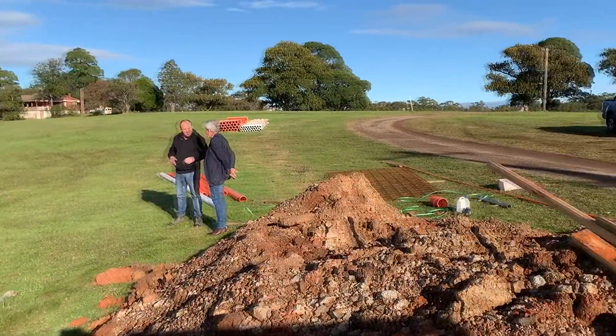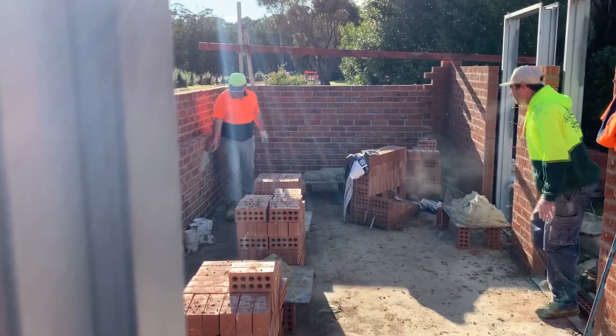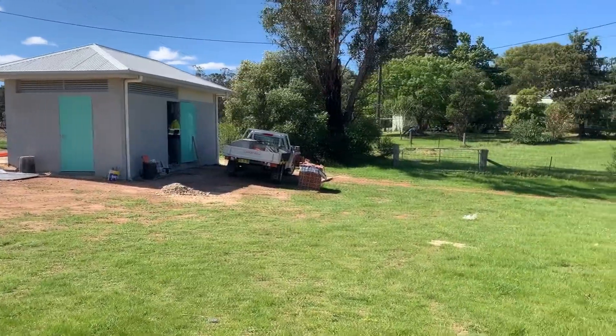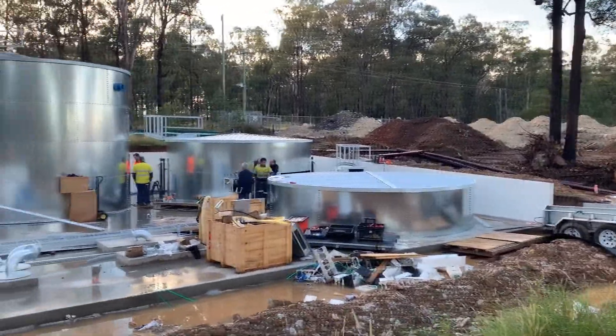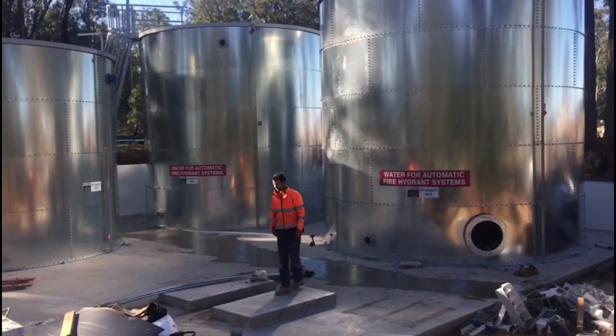A substation was recently built and fitted out to house power cables and fibre for the NBN. These little huts don't come cheap, but then again neither do the massive water tanks at the other end of the property. Close to 400,000 litres of water will be stored in these tanks.